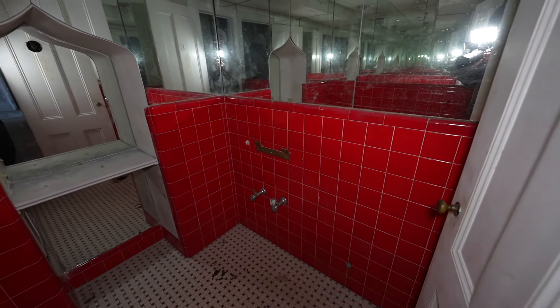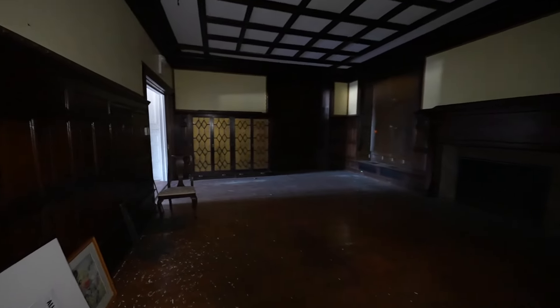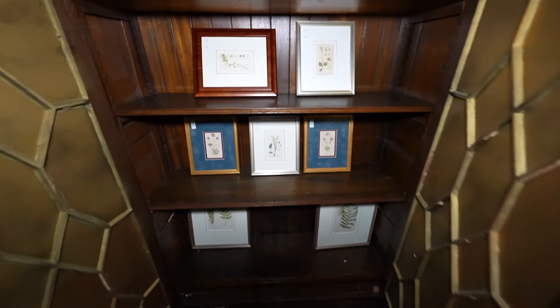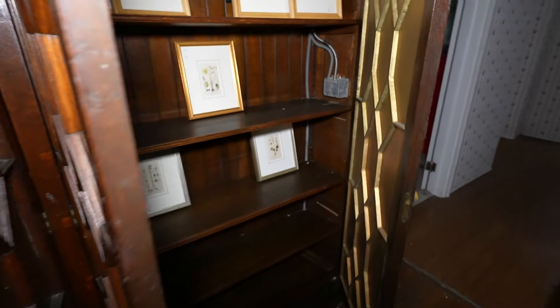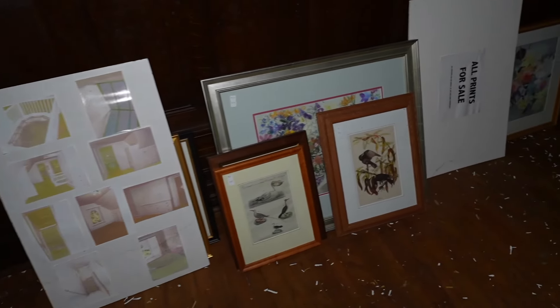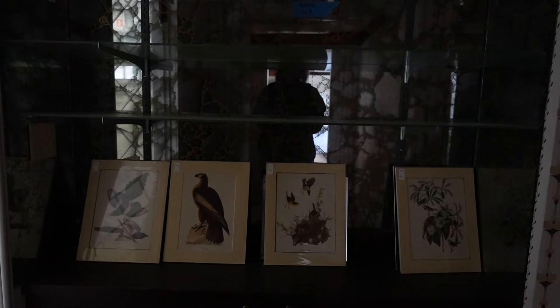There's a bathroom up here — very red. Love the mirrors. And I think this was the drawing room. Very empty now but still shows a lot of character. These are cool — were they selling these? Part of the museum. There are some paintings of birds over here on this little knick-knack shelf.